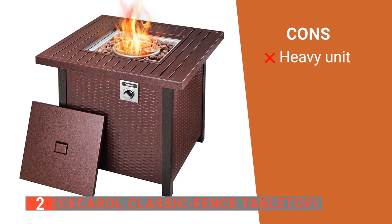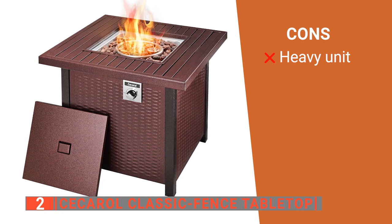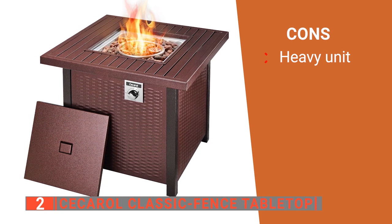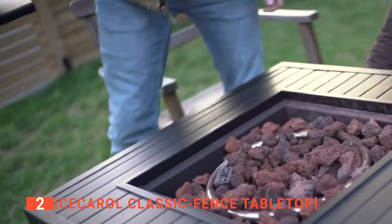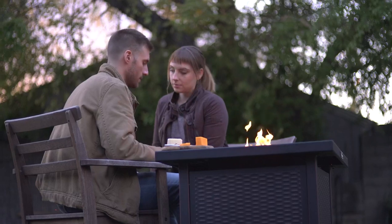However, some users find that it is on the heavier side for a gas fire pit table, which makes it tricky to move to the optimal position. The Sekirol Classic Fence Tabletop looks great in any backyard and has the performance to match.